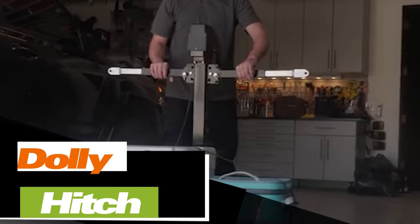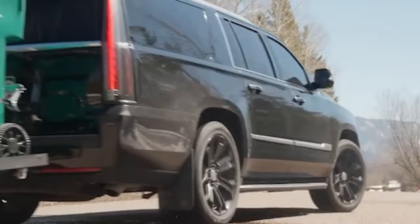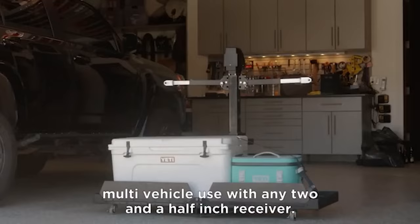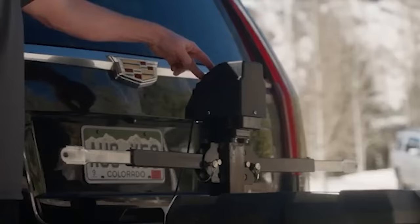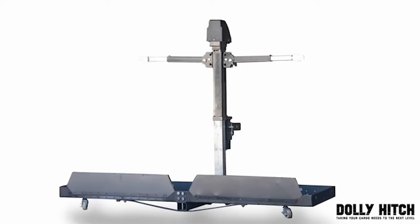Dolly Hitch is a fun blend of a cargo platform and a dolly, making it a breeze to move loads weighing up to 227 kg. What sets it apart is the built-in motor, allowing you to effortlessly lift and lower even hefty and oversized items. With just the push of a button, you can turn the sides of the dolly hitch into small ramps. And thanks to its steel mesh floor, you won't have to worry about water and dirt buildup. The starting price for the Dolly Hitch is $476.